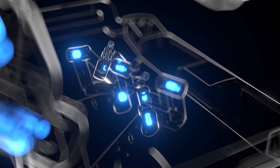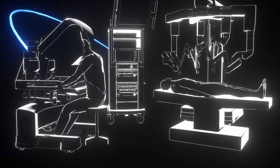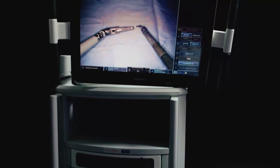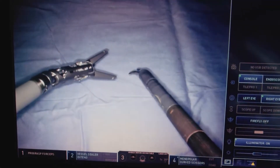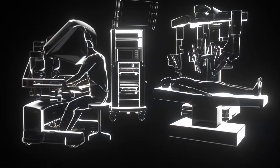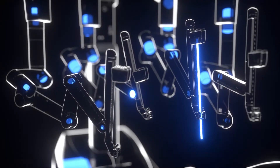Once those sensors have captured those vectors in 3D space, that information is sent to the vision cart. The vision cart then applies algorithms on top of that to translate those big, gross motions of the surgeon's hands into microscopic motions inside the patient. On the other side of the room, those algorithms control a series of motors and cables, which in turn control the instrument tips inside the patient.